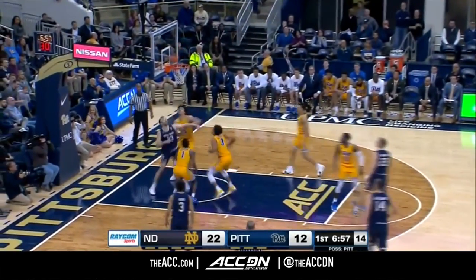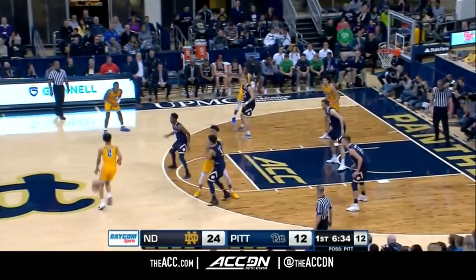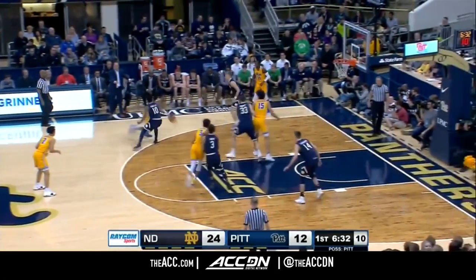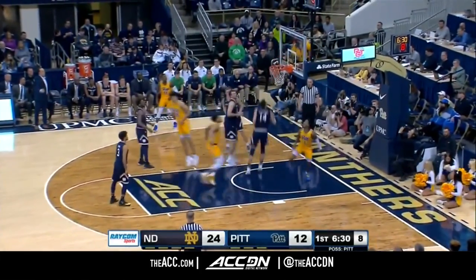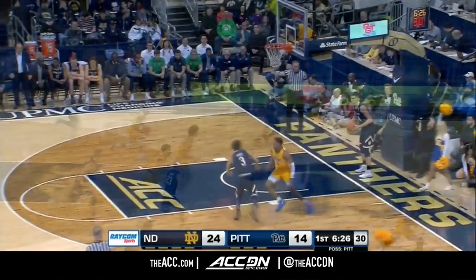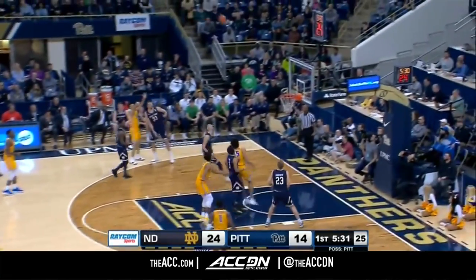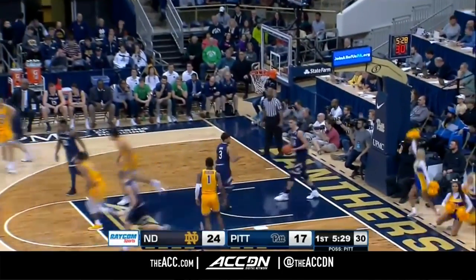Goodwin off that high screen of Mooney and gets the roll. Notre Dame doing a good job moving in this zone. And you get the sense that Pitt really wants to play with a little more pace — bring it to the basket. Finally collects it. McGowan in transition — Trey McGowan's 28th three of the year.